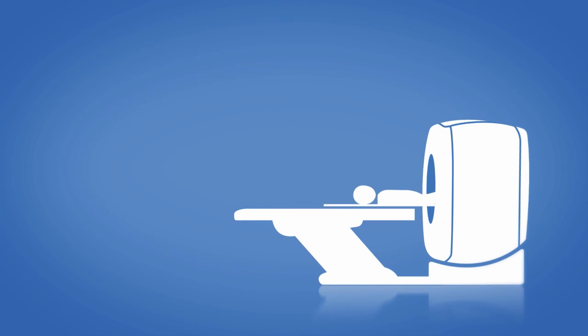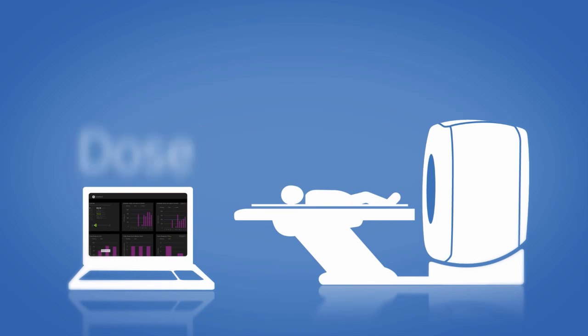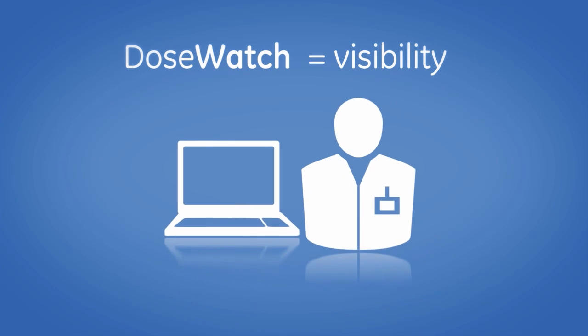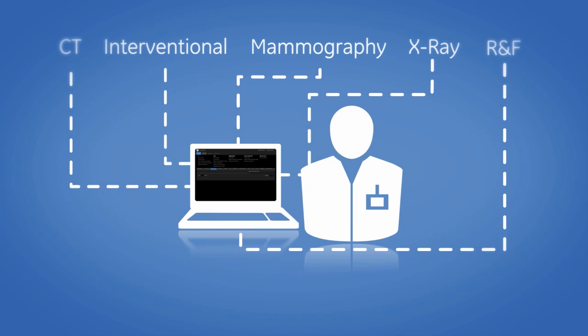Yet today it is more important than ever to extract and monitor information, like dose data, that can impact patient care. DoseWatch gives you the visibility you need by integrating your imaging networks and automatically capturing radiation dose data from multiple modalities and vendors throughout your enterprise.